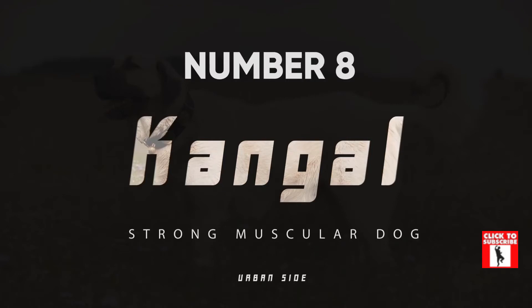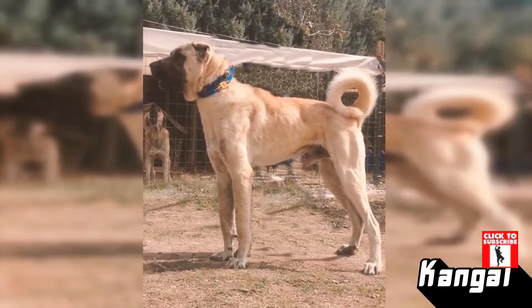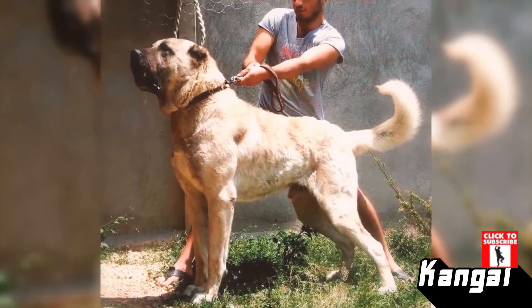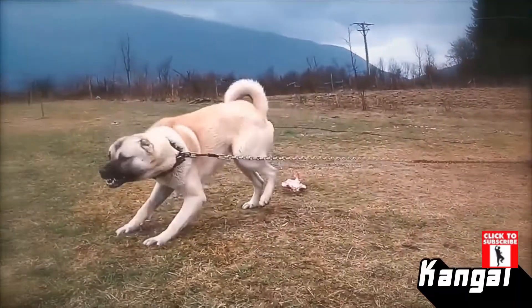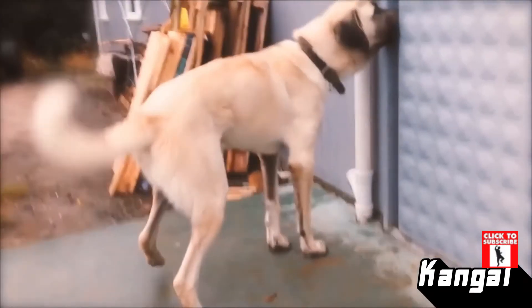Number 8: Kangal. The Kangal is a muscular breed of Turkish mastiff bred to protect flocks of livestock from predators like bears and wolves — that takes some serious muscle. Their thick fur hides a lot of their strength and makes them look like big softies, which when kept as pets, they are.